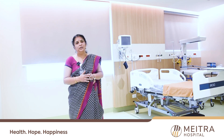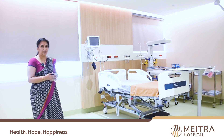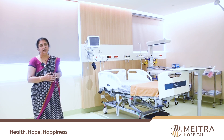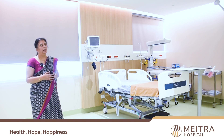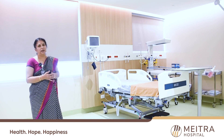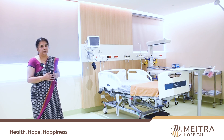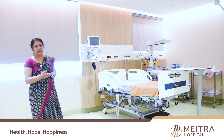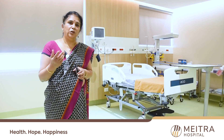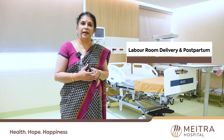This is a premium labor room which, as you can see, has much bigger and more space available. The patient feels better, and it is equipped with the same kind of equipment required to conduct any delivery. The ambience is much better in this room — that is what I wanted to highlight.